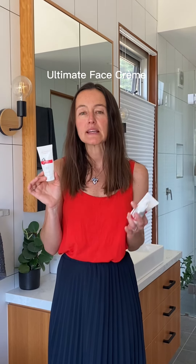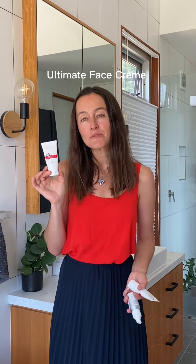I love putting this one on at night before I go to bed, because it guarantees that when I wake up in the morning my skin is hydrated, dewy, and feels amazing. So that's our Ultimate Face Cream.